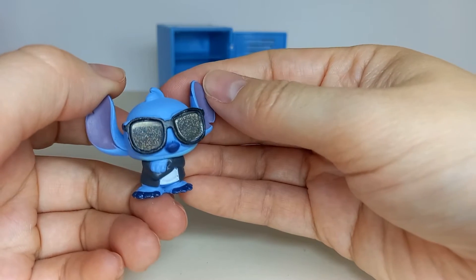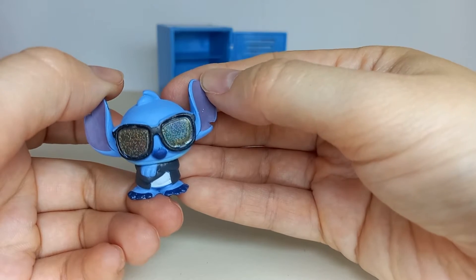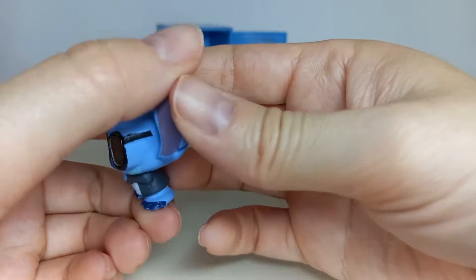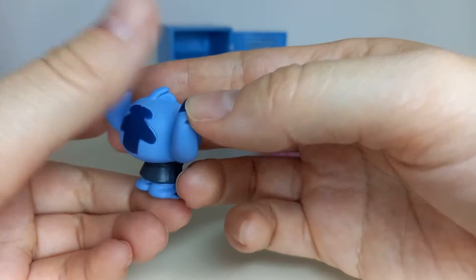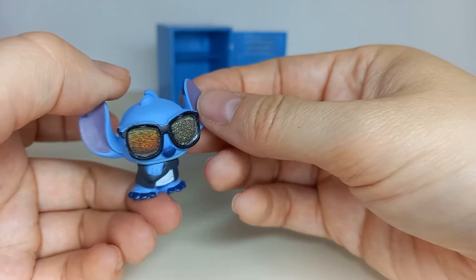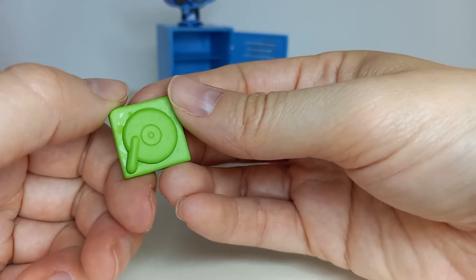I love this Stitch Dorable — look at the glasses! Stitch is one of the popular ones at school. I dare say this is the best Stitch Dorable I have ever seen. Stitch has a record player.